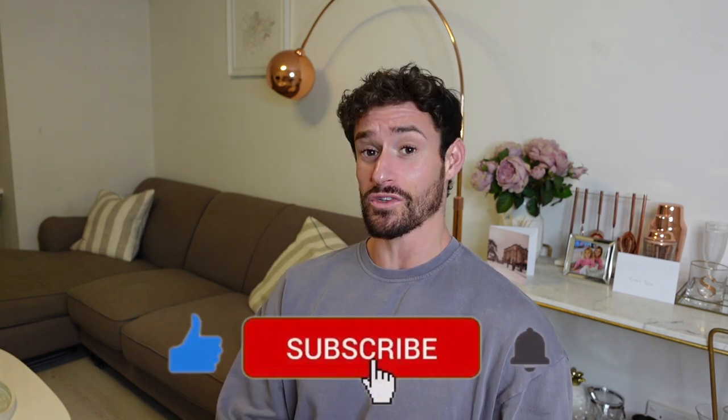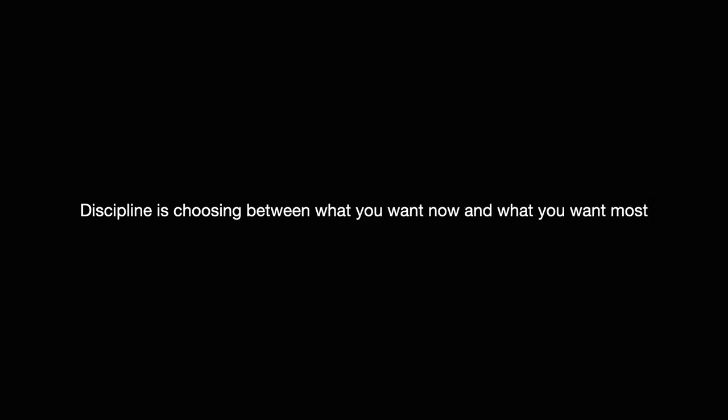Anyway, that brings us to the end of the video. If you did like this 'day in the life' style video, please give us a like and subscribe to the channel. I'll look forward to seeing you in the next one.